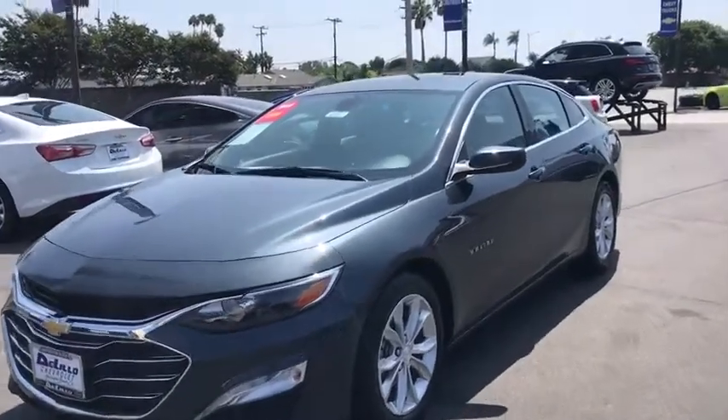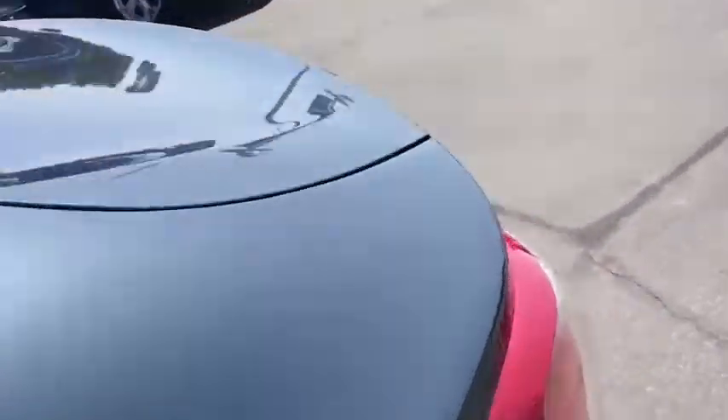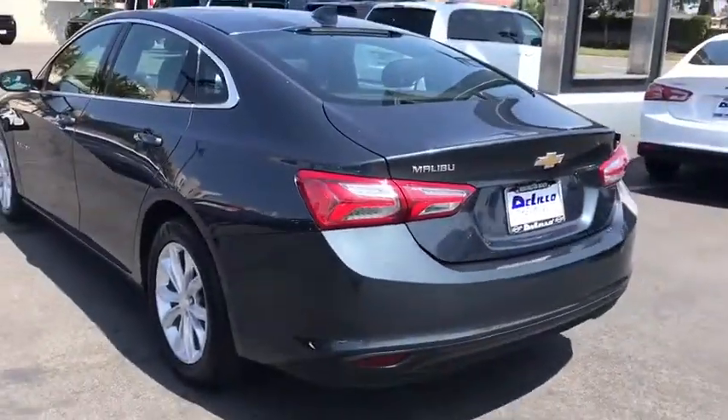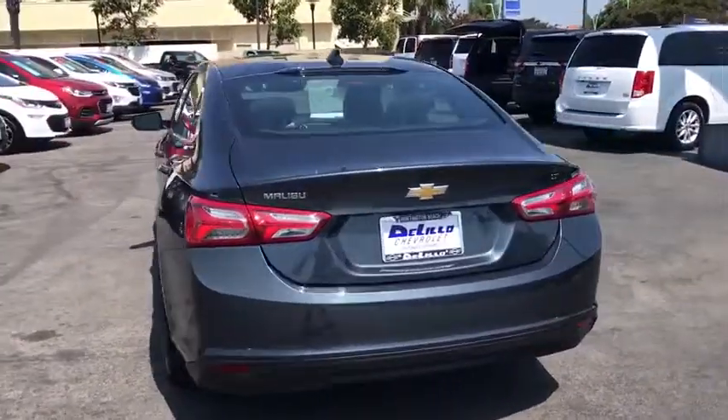Stop by and take a look at the 2020 Chevrolet Malibu, a combination of performance and fuel economy. The Malibu is a great commuting car. This vehicle has less than 35,000 miles.